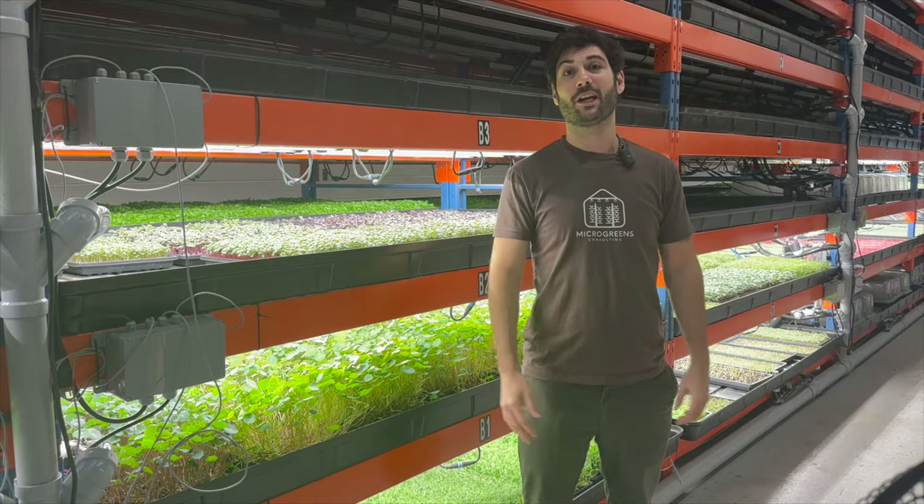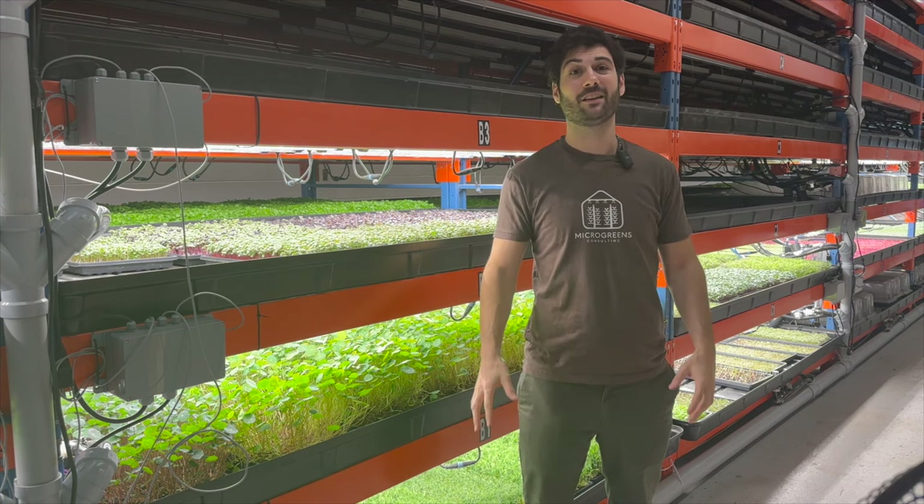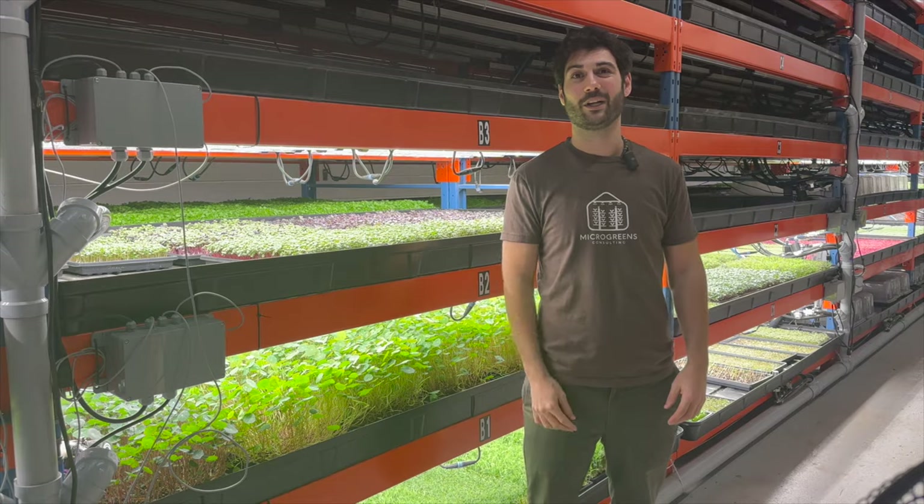Hey guys, I'm here in Guelph, Ontario at Gold Farm Canada and we're about to do a tour of the facility. There's lots of really cool stuff here and I'm excited to show you guys what he has grown on.